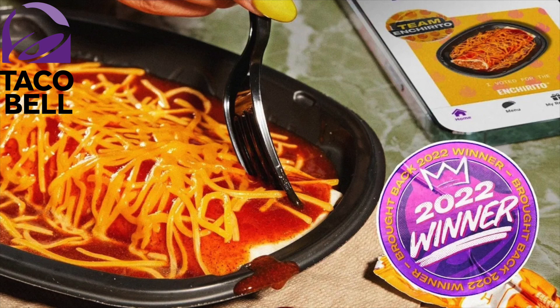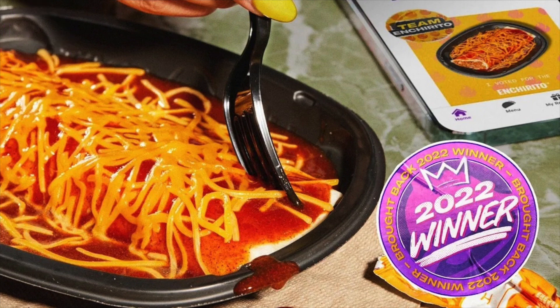You voted and the winner for 2022 is the Enchirito being brought back from Taco Bell, along with a seven layer nacho fries burrito and seven layer nacho fries. What's up guys, it's Vito and today we're going to be trying four new things at Taco Bell. What's up guys, it's Chris, it's Vito's dad, and I guess we've been waiting nine years for the return of this item.